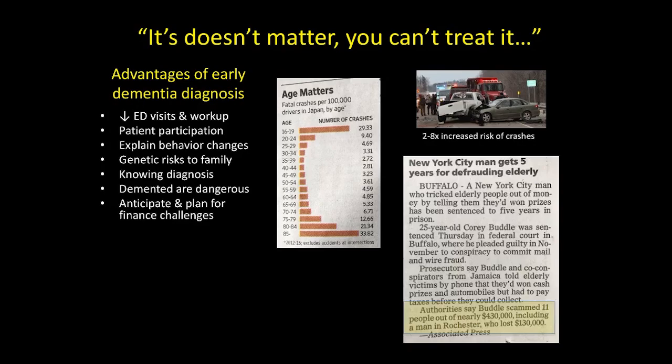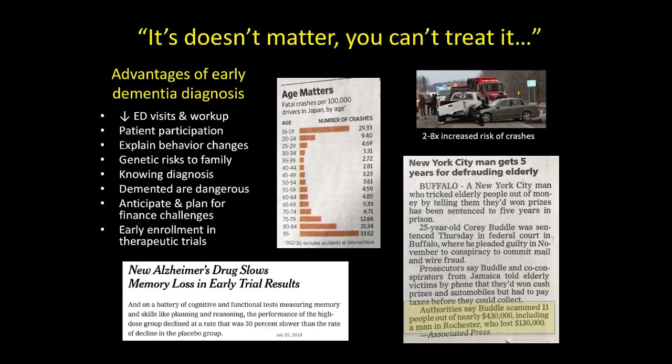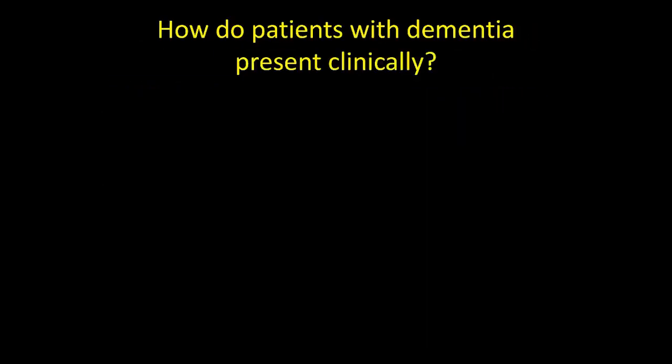Those emails trying to phish for your savings accounts are often more intended for people who are cognitively impaired and can't recognize a scam — these scams are actually intended more for people with impairment. Even though therapies aren't necessarily very effective yet, recognizing dementia early is a way to enroll people when they are more likely to benefit from therapies, particularly if they turn out to be effective. These are all reasons to try to make a diagnosis early.